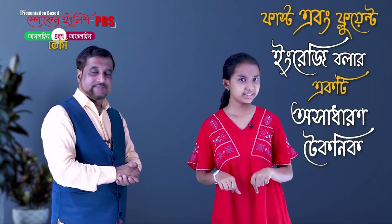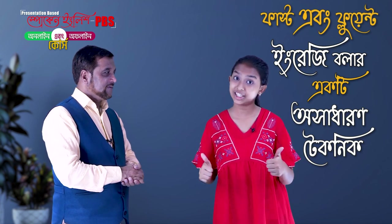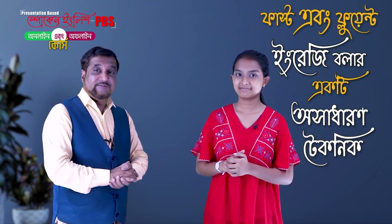Spoken English Baller — in this video, we'll cover how fast and fluent English can be used. Let's learn the technique of fast and fluent English.